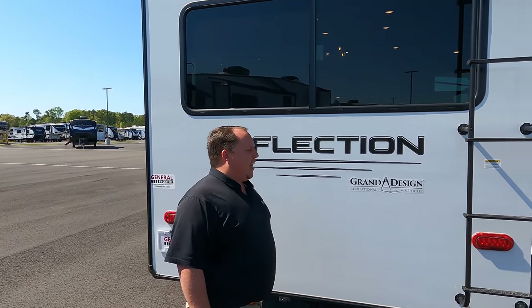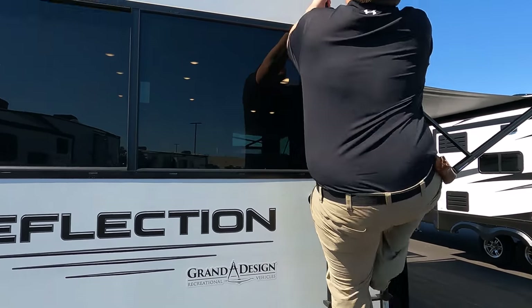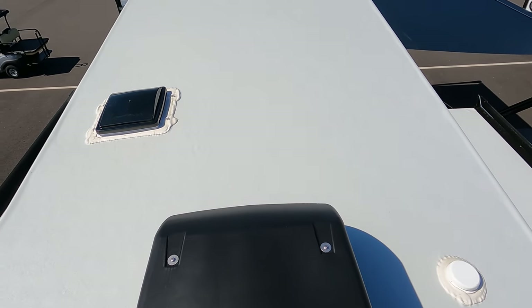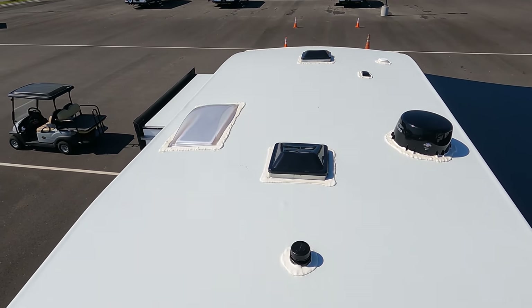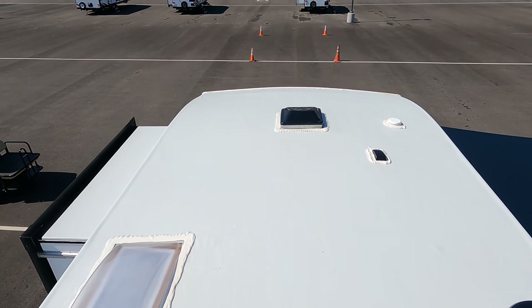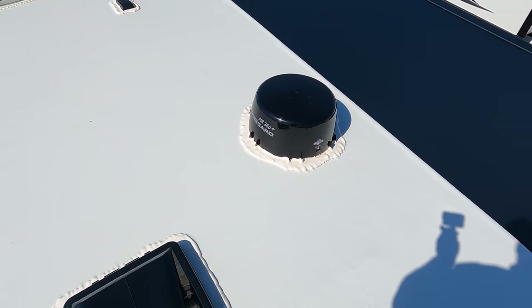Let's go up there and take a look. Up here on the roof, you can see it's a nice one-piece TPO roof. One air conditioning unit, and it is prepped for the second one — we've been seeing that a lot lately with the AC shortages. Very nice. You do have places for your MaxAir fans, and right there is your Winegard digital antenna.